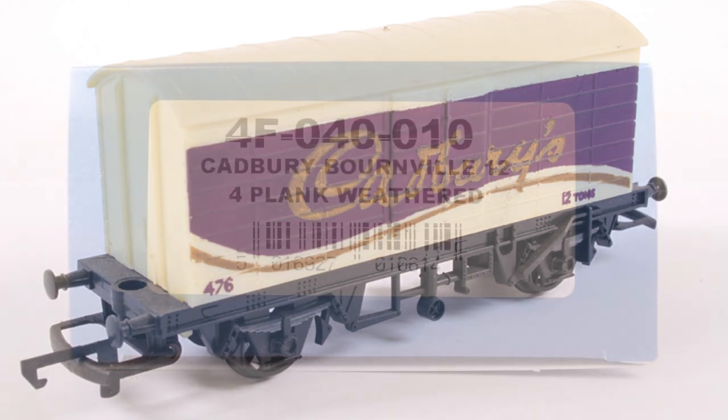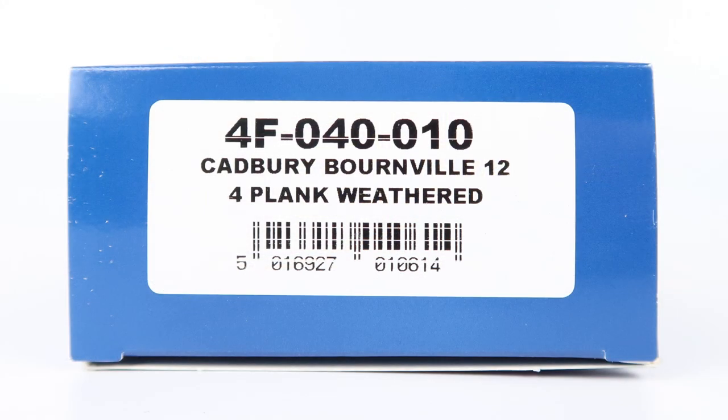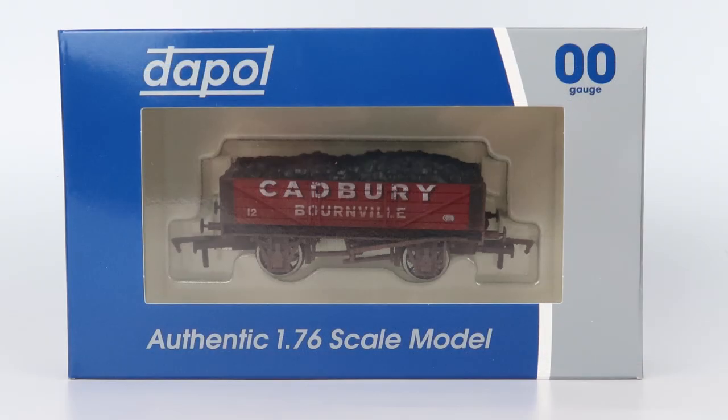Now on to the Dapol model. This is Dapol reference 4F-040-010 and it's a four-plank wagon. The recommended retail price is just under £11, but you can pick them up for around £8.50, which makes them quite a bit cheaper than the Hornby. And that saving will soon add up if you're buying more than a couple of these.